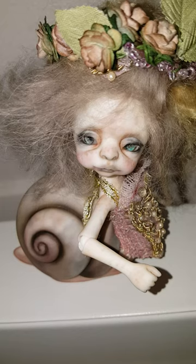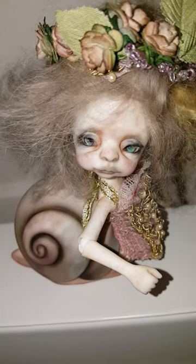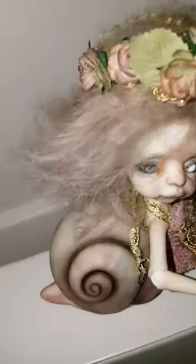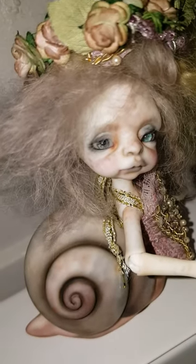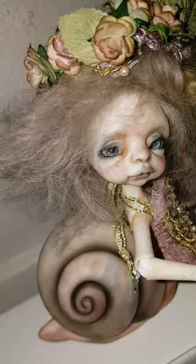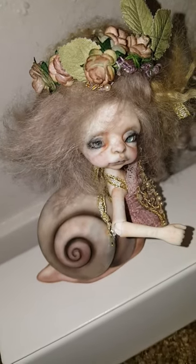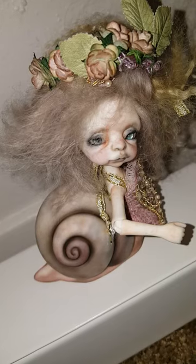I wanted to give it a very almost forced look — it is a snail after all — but wanted to do lots of attention to detail. You can look at the eyes, and look at the painting that Kimberly has done on the swirl of the back. It's just incredibly, incredibly unique.